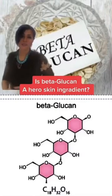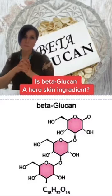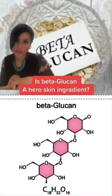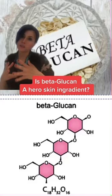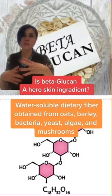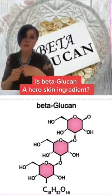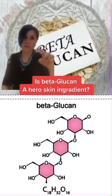Hi guys, so let's talk about beta-glucan. This ingredient is incredible in my opinion and it is slowly creeping its way into the skincare industry. Beta-glucan is a water-soluble dietary fiber that's found in oats, in yeast, in some bacteria, in algae, and many more.